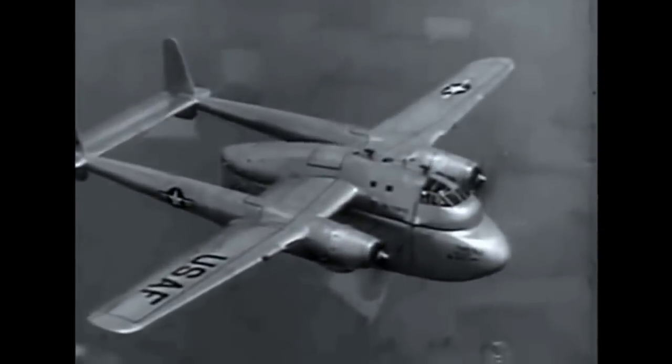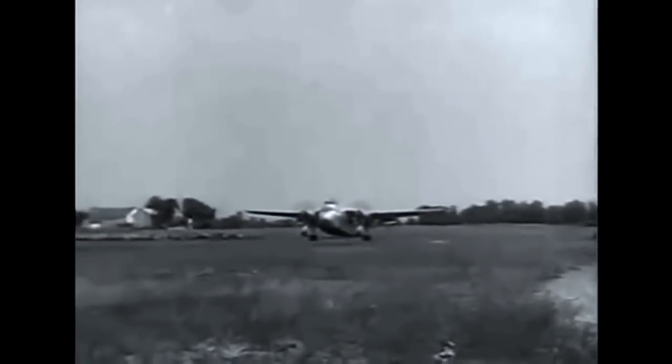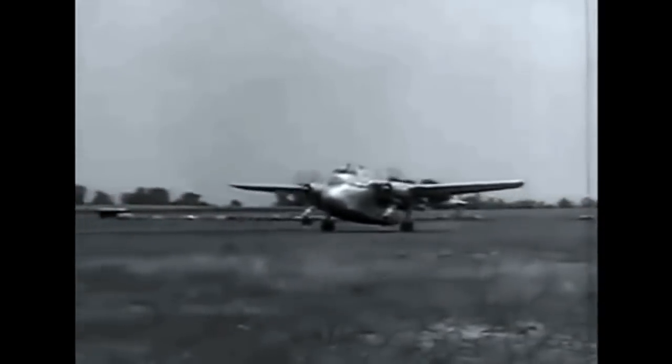At Hagerstown, Maryland, the U.S. Air Force demonstrates its latest cargo plane. This is the Fairchild XC120, a pack carrier plane with a detachable fuselage.